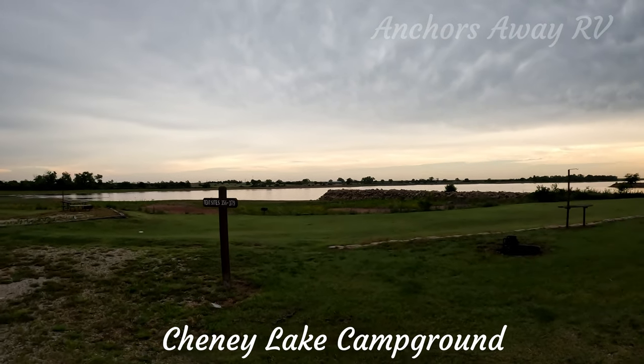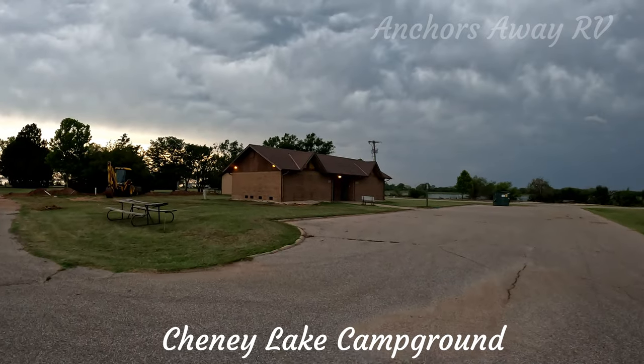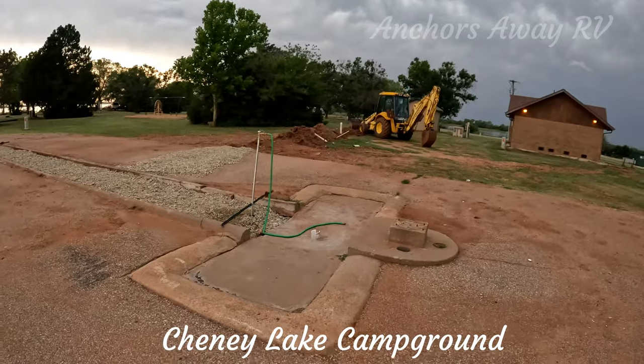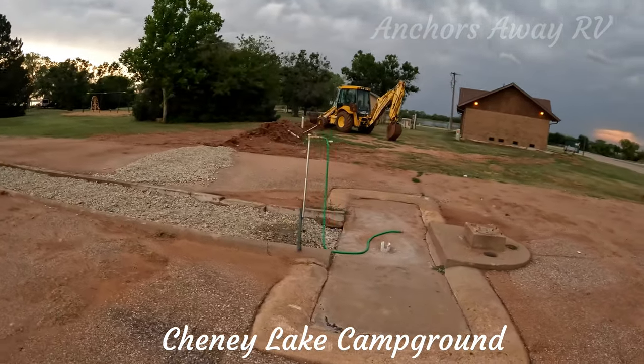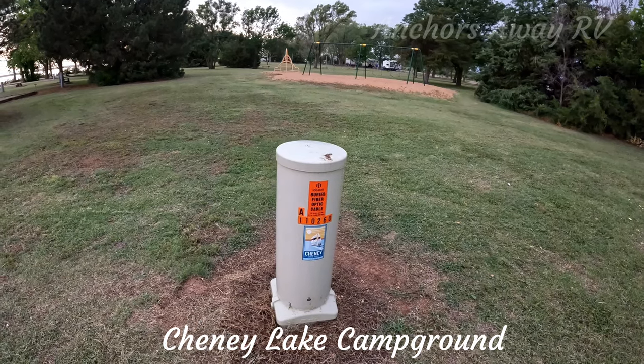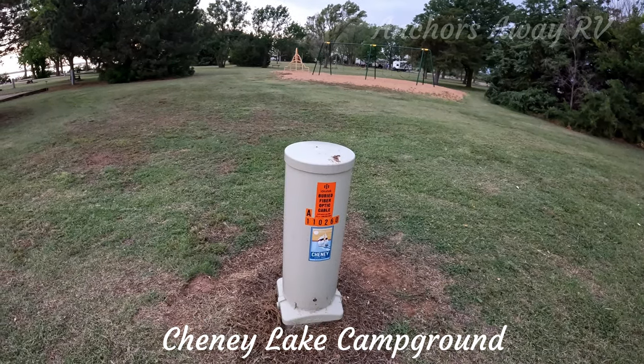The campground has primitive sites available as well. The campground has showers and toilets available — these are actually quite ordinary. The campsites have a dump station. Big bonus is the campground has a wireless network available.